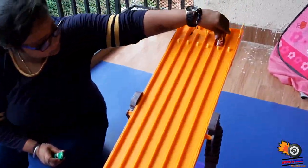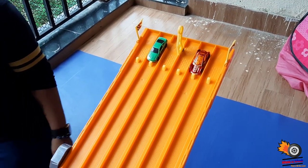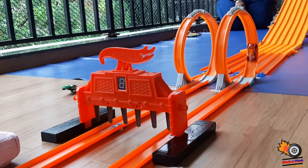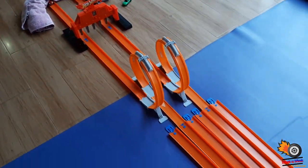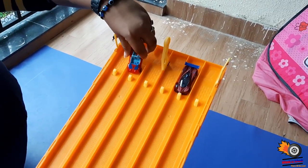We will be putting two cars on the track. This is the first race. Dhruvi, can you pull the trigger? Okay, so one has crossed and another one failed.